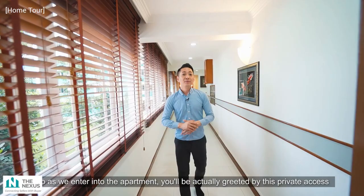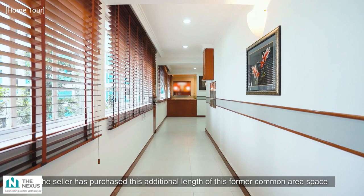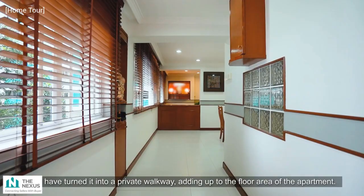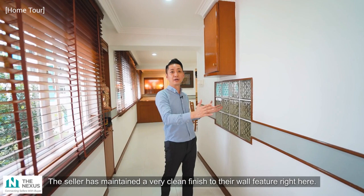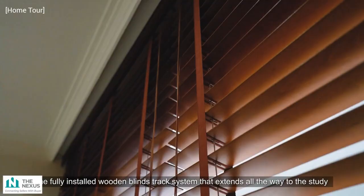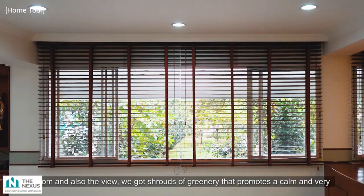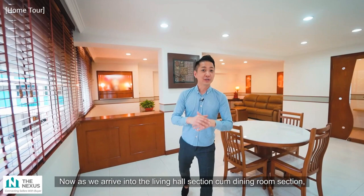As we enter the apartment, you are greeted by this private access balcony walkway — just look at how extensive the length of this walkway is. The seller has enclosed this additional length of former common area space and turned it into a private walkway, adding to the floor area of the apartment. The seller has maintained a very clean finish to the wall feature here, but you can always consider adding art, paintings, a display cabinet, or a shoe cabinet. There is also a fully installed wooden blind track system extending all the way to the study room, with shrouds of greenery promoting a calm, zen-like feel.